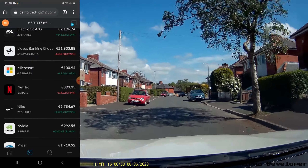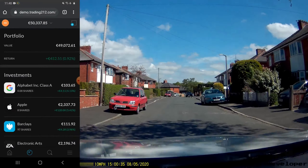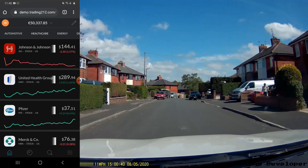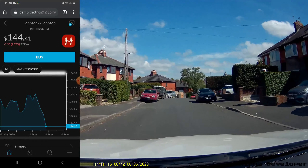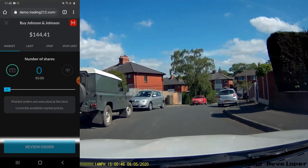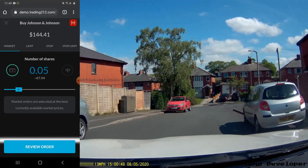such as Lloyds Banking Group, you will get stamp duty at 0.05% I believe it is. So if you have an increase in profits of 0.05%, you basically end up paying the stamp duty which wipes out your profits.